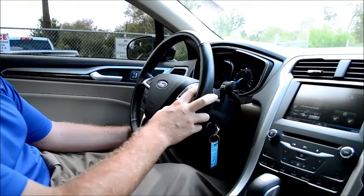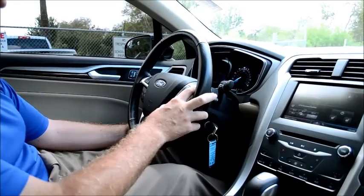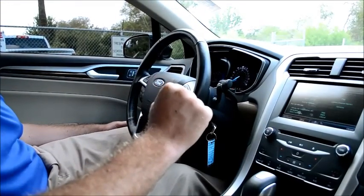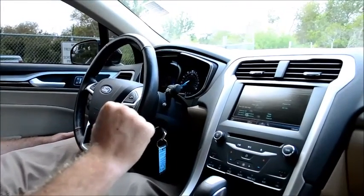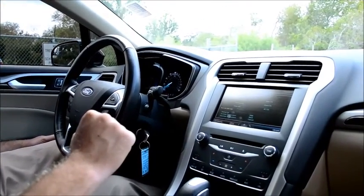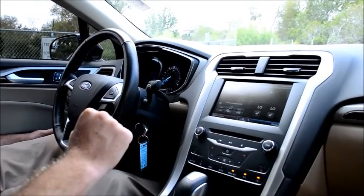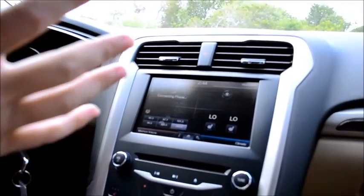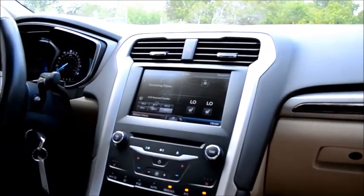Alright folks, since you do live in the state of Florida, it is always hot outside. Get into your car and you don't feel like touching any buttons — just say a command: 'Climate. Max AC.' Maximum AC on. That's the hands-free technology. As you can tell, the air conditioning is now pumping.